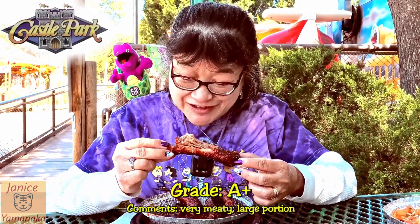I think I'll give these ribs maybe an eight out of ten. They're really good and really tender.